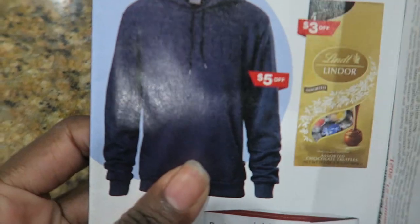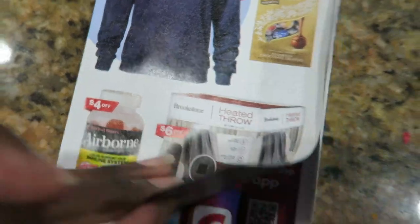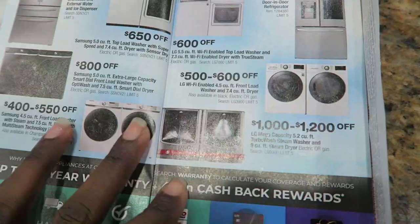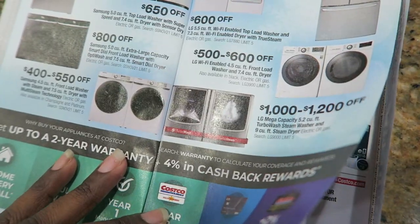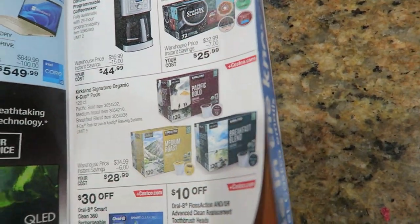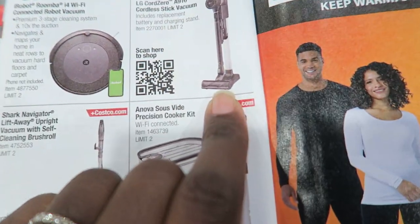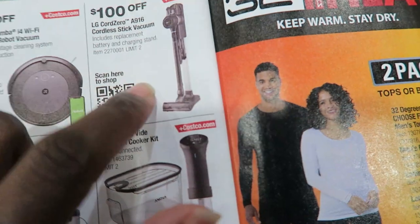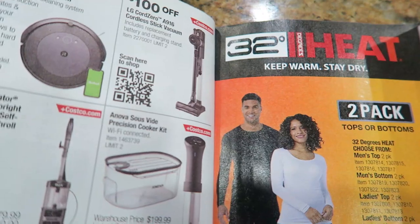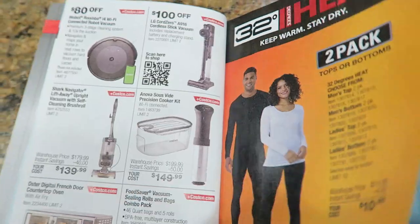We have sweatshirts that are $5 off — they look like nice quality. Airborne is $4 off. There's a heated throw for $6 off. Electronics is always hot for Christmas — computers, appliances, TVs and stuff — but we don't need any of that. I ordered a new cordless vac, nothing this expensive. This LG one is really expensive, like $3.99 or something, but it's $100 off. I'll share what I ordered in another video. I ordered it off Amazon.